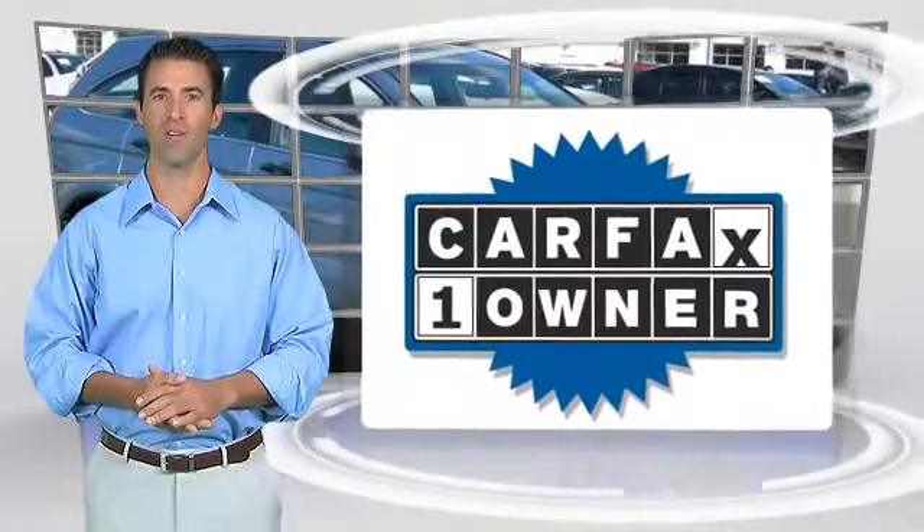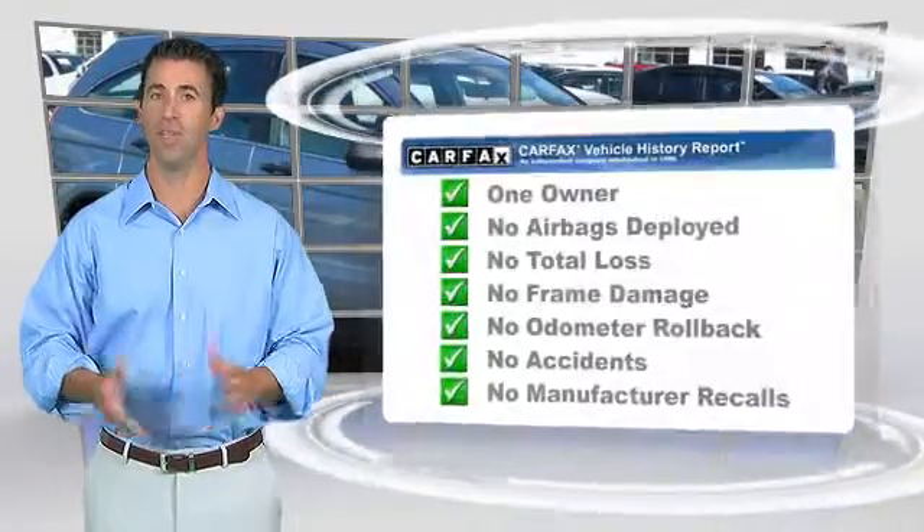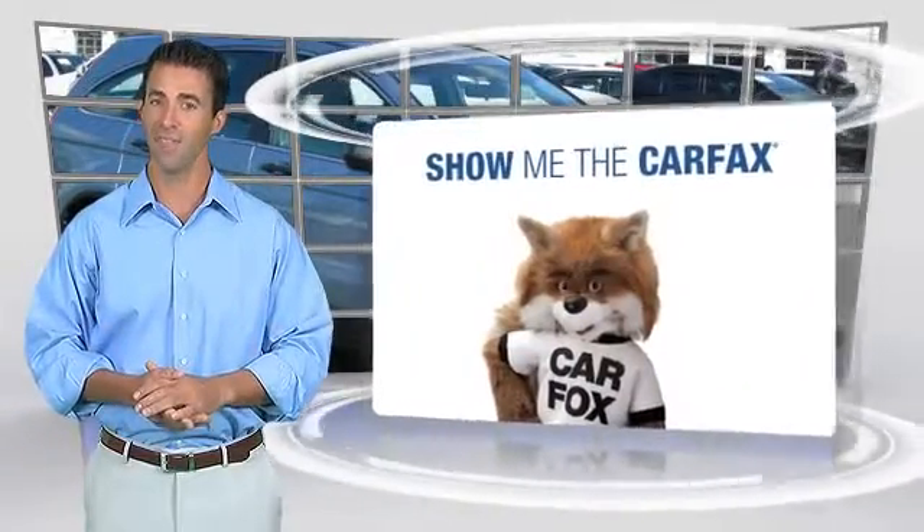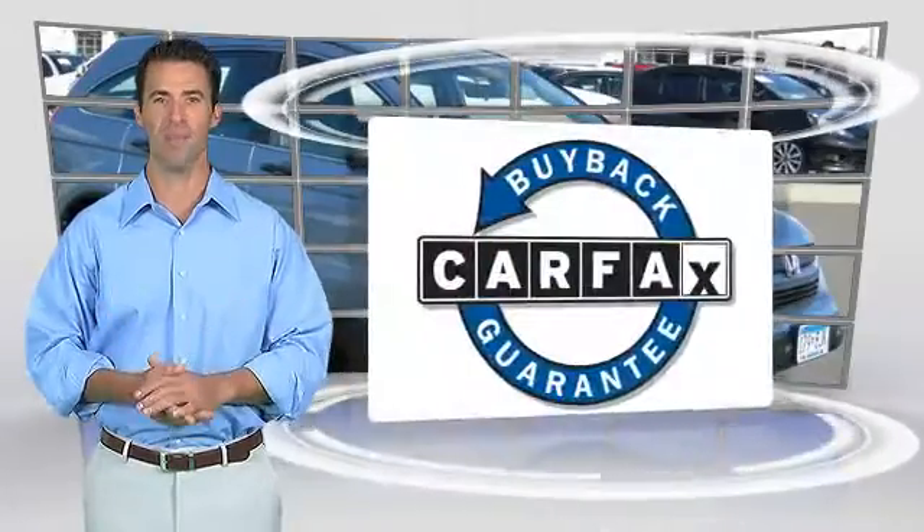This is a one-owner vehicle with the Carfax Vehicle History Report. Be sure to find a complimentary copy of this report online or contact the dealership. This vehicle qualifies for the Carfax Buy Back guarantee.